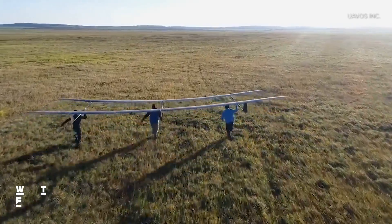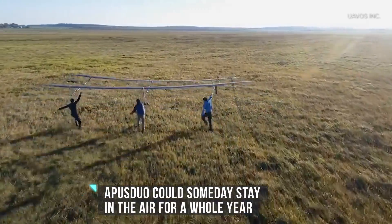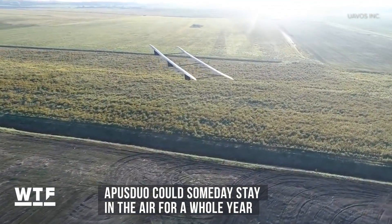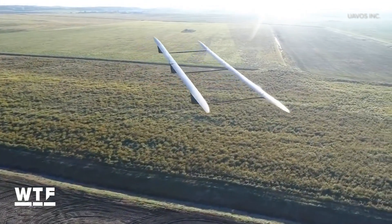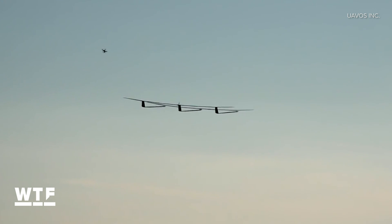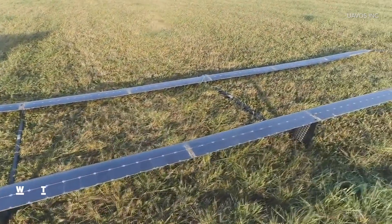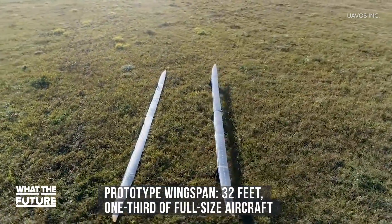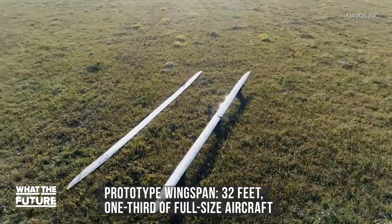Imagine a high-altitude solar plane that could stay in the air for a whole year. That's the vision behind the APOS DUO high-altitude pseudo-satellite. The APOS DUO could someday be put to work gathering environmental and atmospheric data, relaying internet and radio signals over long distances, or helping with military surveillance. The wings of this prototype are covered in solar panels, and it has a wingspan of about 32 feet, roughly one-third the size of the final version.